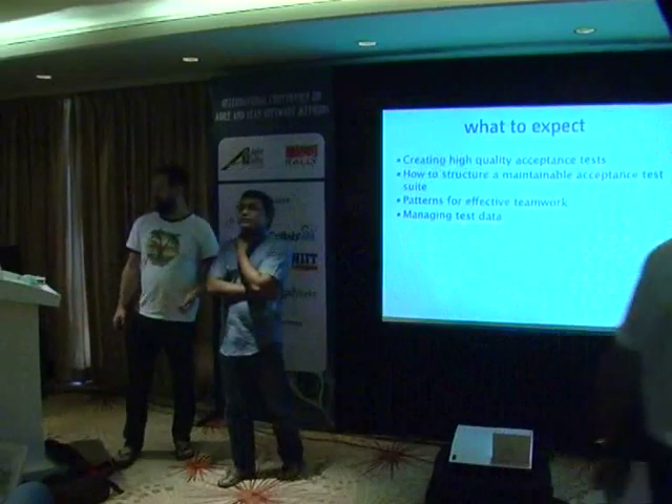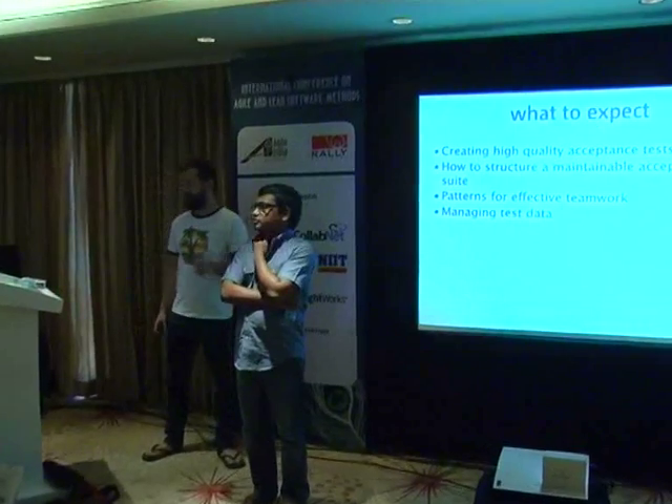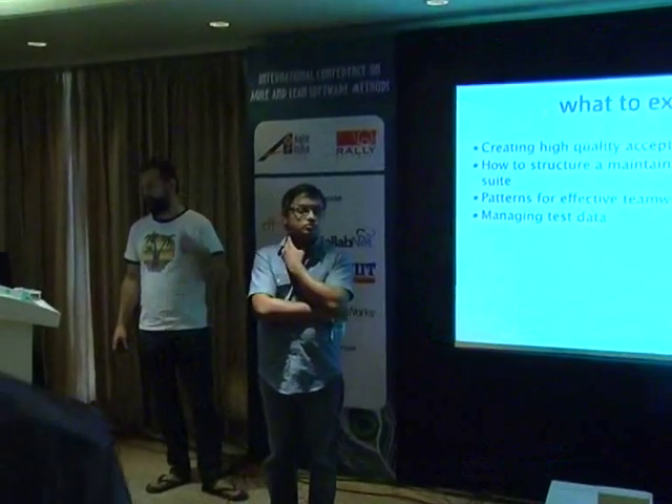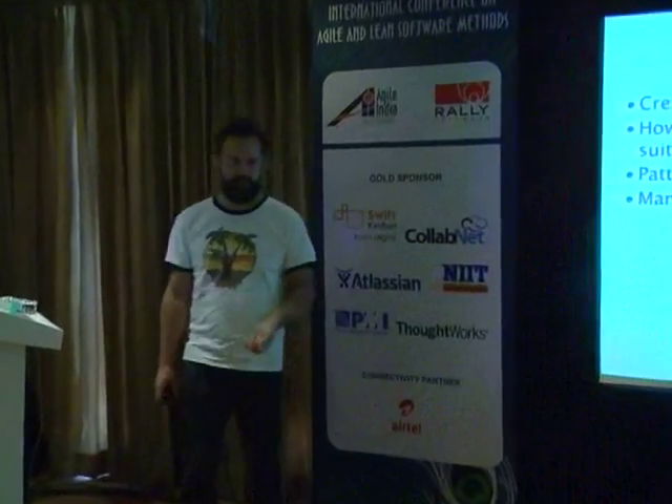We're going to talk today about how to create high quality acceptance tests, but more importantly, how to make your acceptance test suite maintainable. Because it's one thing to create acceptance test suites — keeping them maintainable over time at reasonable cost is the hard bit, it turns out.